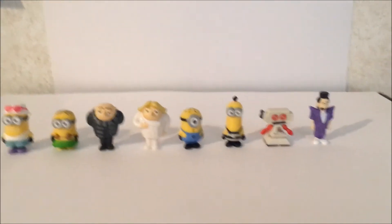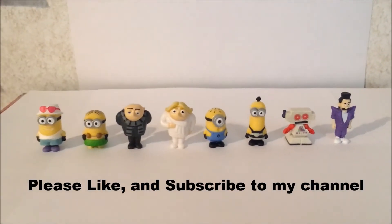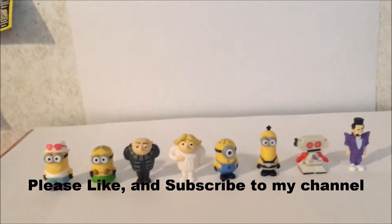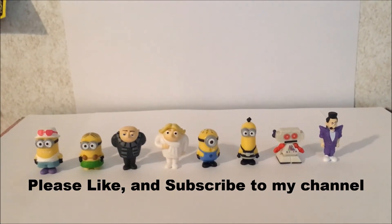Alright guys, if you like this video, leave a like down below and subscribe to my channel, Super Pixel Talkers. We'll see you guys — see you next time!